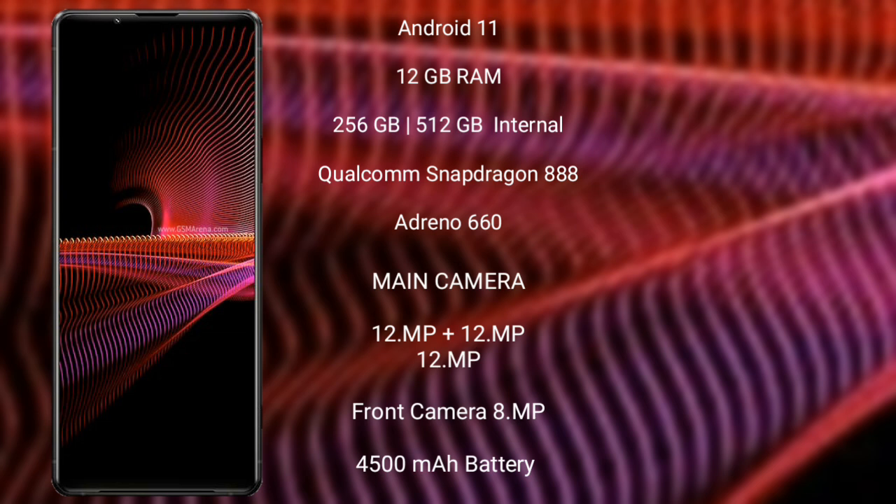Sony Xperia 1 Mark 3 runs on the Android 11 operating system. It comes with 12GB RAM and 256GB, 5GB internal storage, with a Qualcomm Snapdragon 888 processor and GPU Adreno 660.